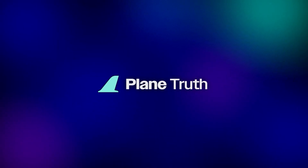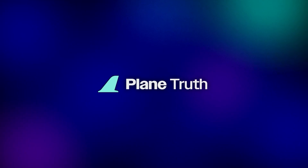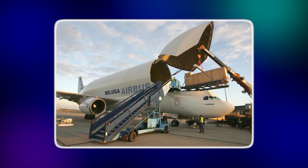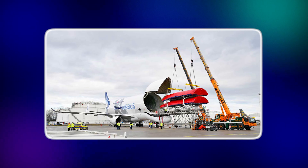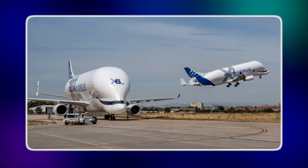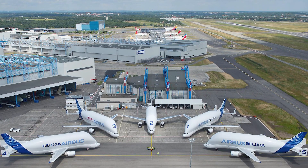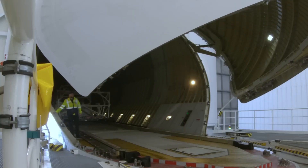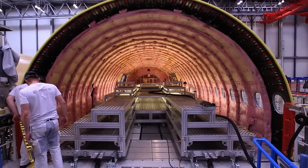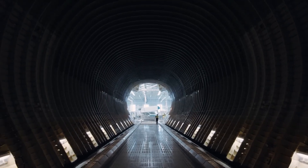As valuable as the Beluga was, it wasn't built to last forever. By the 2010s, Airbus's aircraft were getting bigger — especially the A350 and A380 wings, which stretched beyond what the Beluga could comfortably carry. Its payload of 47 tons and range of 1,500 miles worked fine for earlier needs, but Airbus required more volume, more efficiency, and more flights. The answer was the Beluga XL, a next-generation super transporter based on the Airbus A330. First flown in 2018, it offered 30% more cargo space than the original, carrying payloads of up to 51 tons. Its cargo bay stretched over 8 meters in diameter, making it possible to haul two A350 wings in a single trip. By 2021, the Beluga XL began replacing the older Belugas on Airbus's busiest routes.